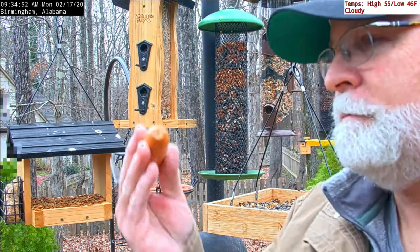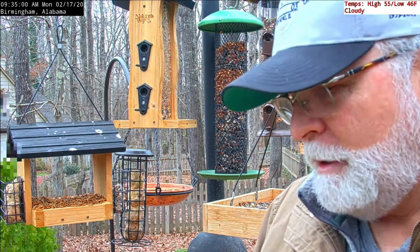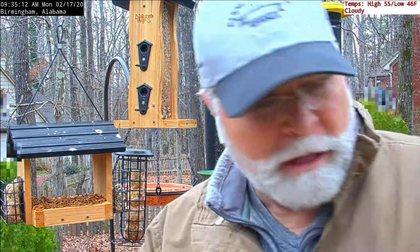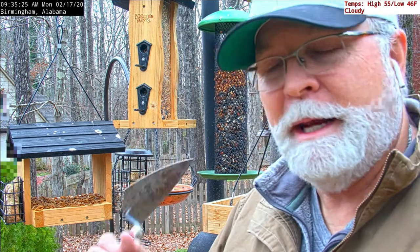I'm supposed to be getting a bird bath today. I might be putting it where the bottom cam viewers can see it — the top cam probably won't be able to see it, but for the bottom cam viewers I'll put it back where you can see birds land on it. It's part of the attempt to make this a more decorative background and feeder setup.